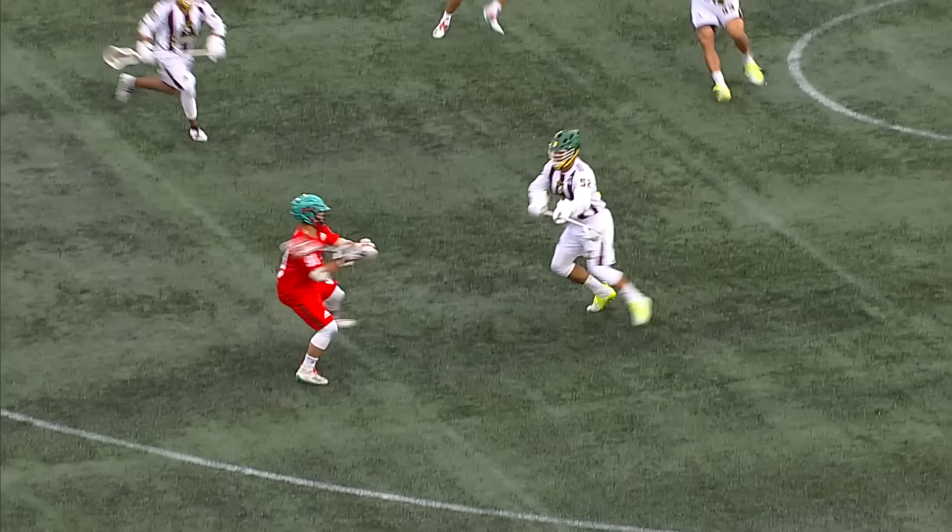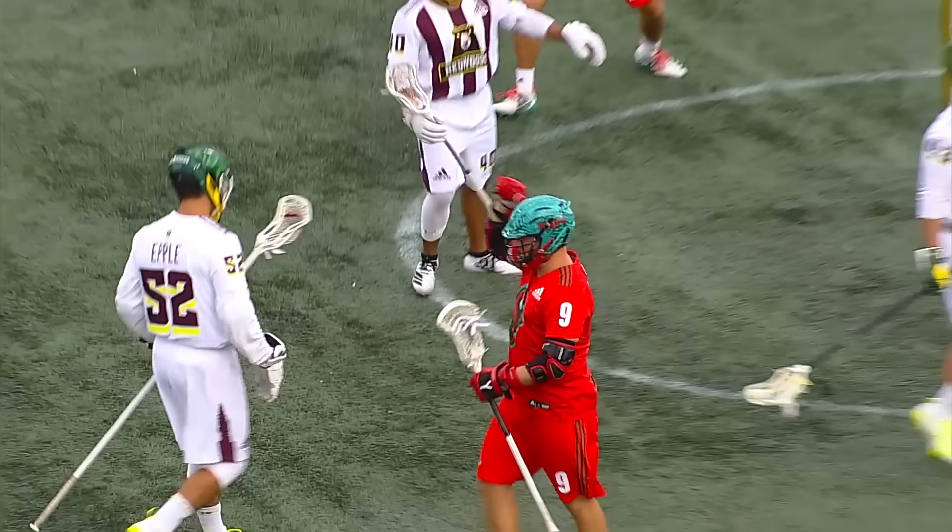Attackman of the Year, Final Assist Leader, Championship MVP, and League MVP — Matt Rambeau. What's up, guys? Matt Rambeau here with the Whipsnakes Lacrosse Club. Today I'm going to be talking to you about my lacrosse head and how I like it strung up.